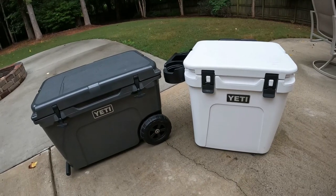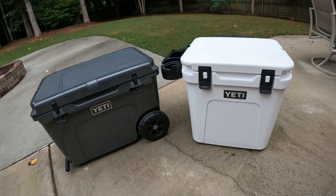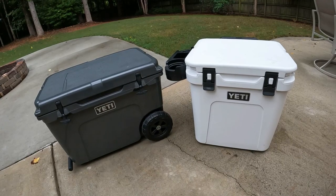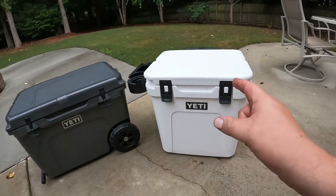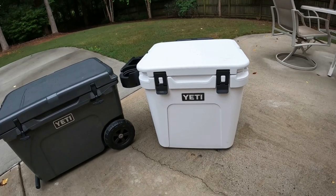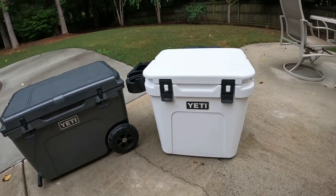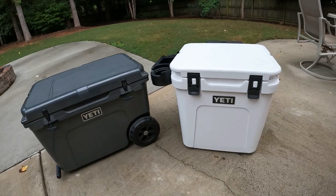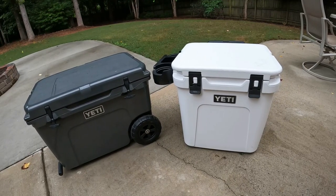The last thing to talk about is price, and Yeti coolers are not cheap. I got my first Yeti cooler back in 2012 and still use it — it still holds ice like it did on day one. Quality and ice retention are definitely there. You're looking at $400 for the Tundra Haul with no dry goods basket, and $450 for the Roadie 48, which does come with the dry goods basket. The dry goods basket is about $30, so you could essentially get the Tundra Haul with a basket for $430 versus $450 for the Roadie 48. That is a lot of money for a cooler, and I understand it's not for everybody.